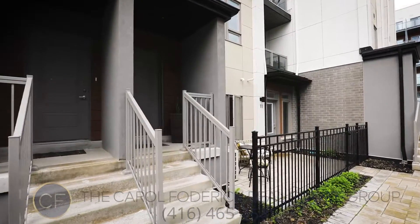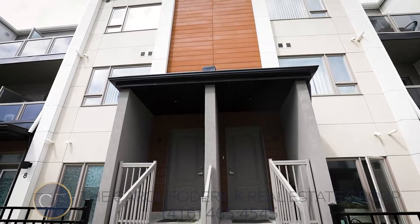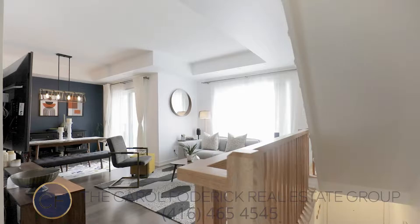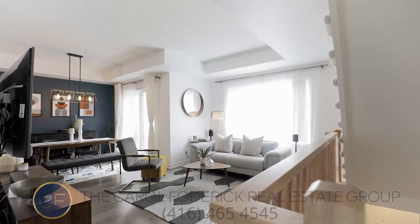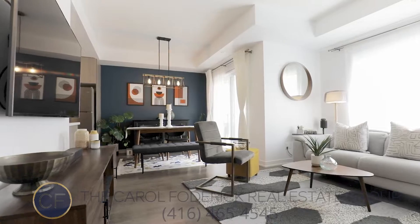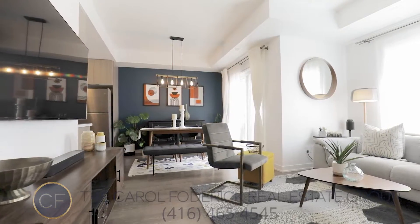An owned parking space is included, and this home has fantastic access to top-rated schools, restaurants, grocery stores, and all the services you could ask for. Just minutes to McCowan Station and a stone's throw away from Highway 401 for a stress-free commute to the downtown core in under 22 minutes.